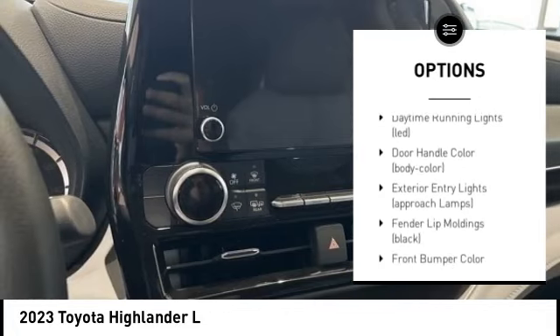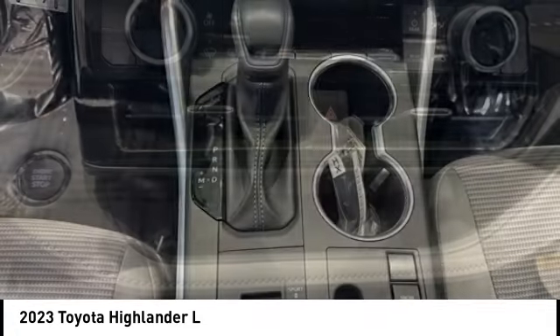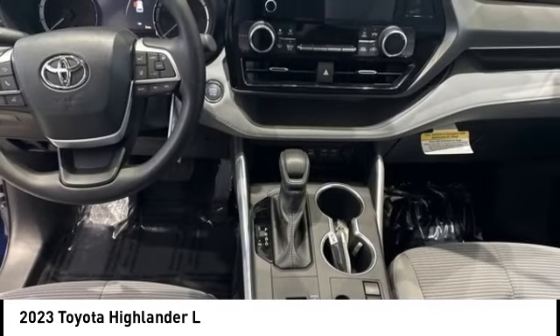Electronic stability control, alloy wheels, rear spoiler, brake assist, traction control, stability control, engine immobilizer, remote keyless entry.